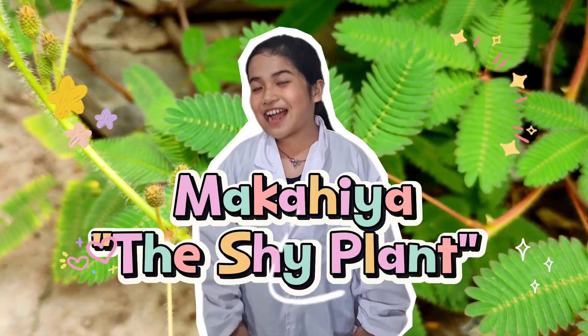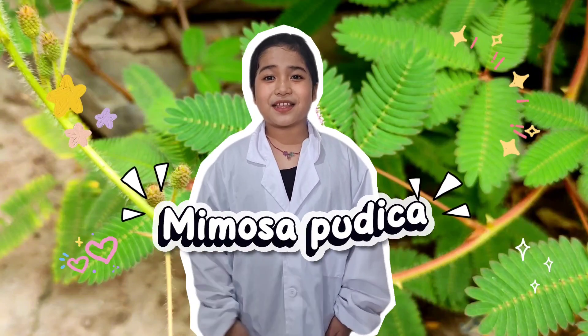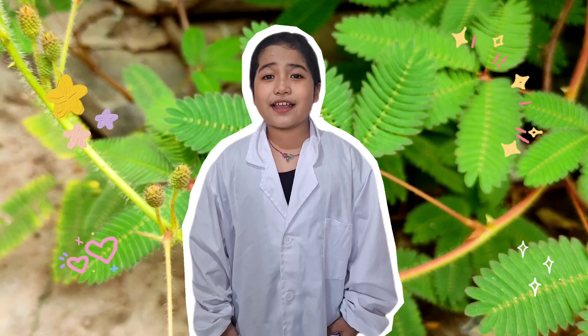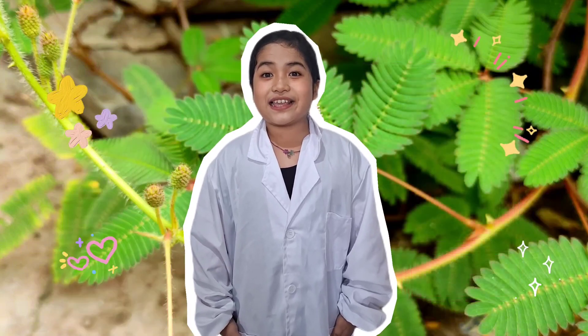Finally, let's meet Makahaya, the shy plant, whose scientific name is Mimosa pudica. This small herb hides in plain sight among grasses. When you touch its delicate leaves, they instantly fold inward — an amazing defense against curious insects.